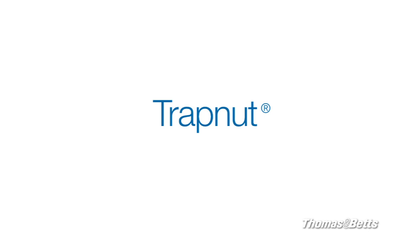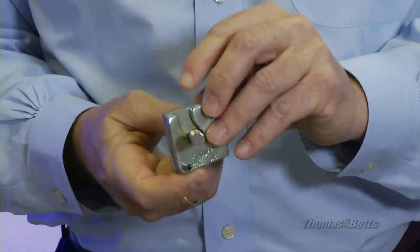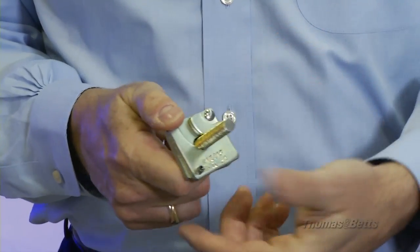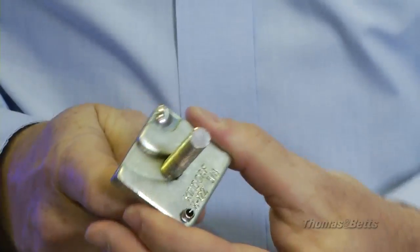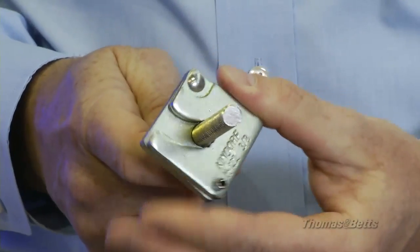Speaking of faster installations, let me show you a simple part that can save lots of time. You know how aggravating it is to run a nut up a long stretch of threaded rod — that job has just been cut to one-third the time. This is the Thomas & Betts strap nut. It snaps directly onto the rod at the desired spot. A light squeeze with some pliers, and it's secured in place. It still turns like a conventional nut, so your crew can make any final adjustments to the height.